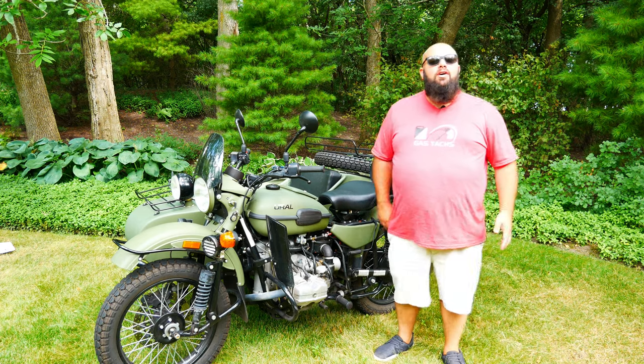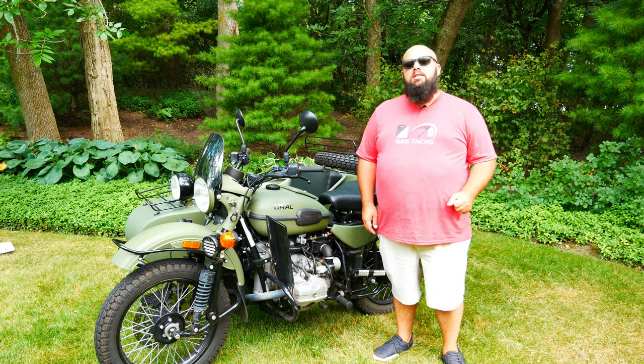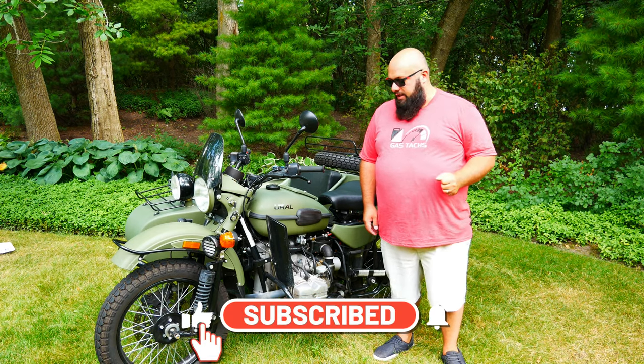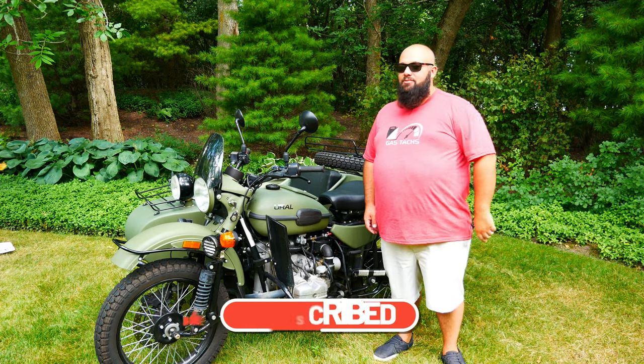Well guys, there you have it. Those are all the accessories on my bike. Hopefully that gives you an idea of what accessories you want to buy for your Ural. If you haven't checked out my Ural review video, be sure to check that out. But until next time, thanks a lot for tuning in and I'll see you then.